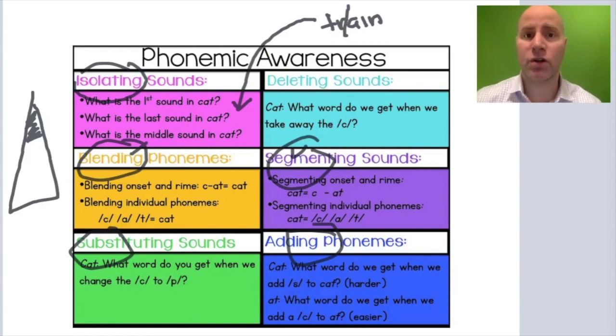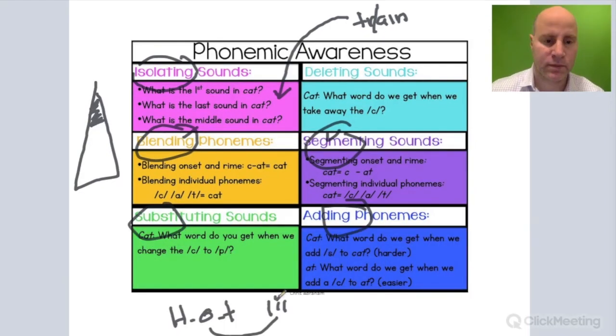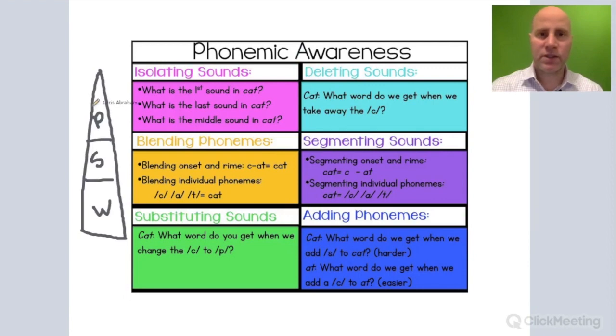For example, when a student hears the word 'hot,' identifies the short O sound, substitutes the short I sound, and forms the new word 'hit' — that is a good example of phoneme manipulation. This is a good slide to study to think about all the different activities that make up phonemic awareness.